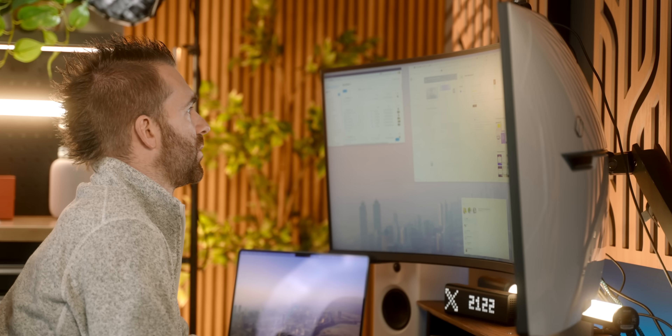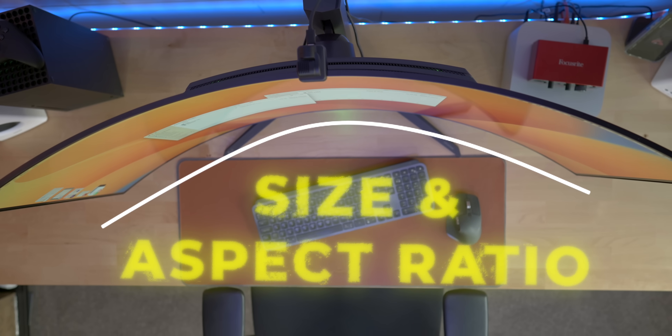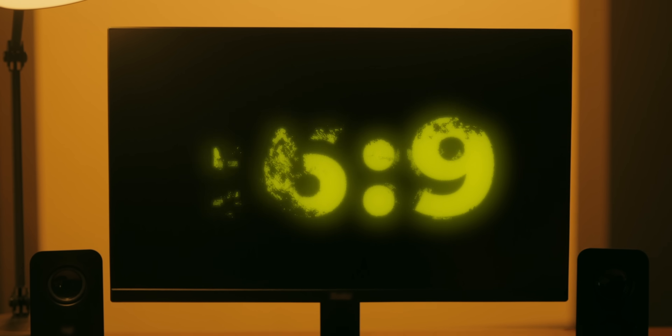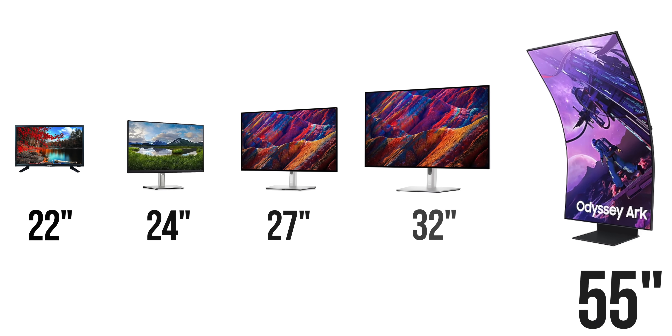Firstly, the one most people start with is the physical shape and size of the monitor. The most common is 16x9, which is the same format that pretty much all TV shows and movies are shot in. 16x9 screens typically come in 22, 24, 27, 32, and 55 inch sizes.